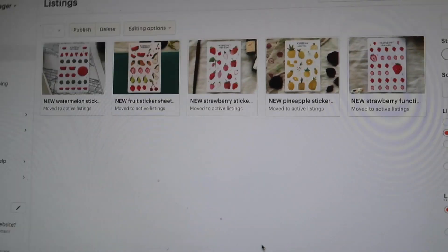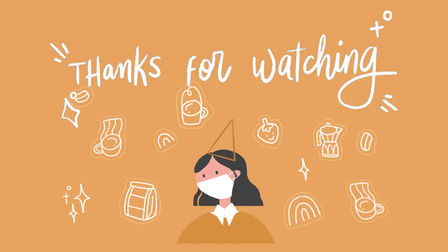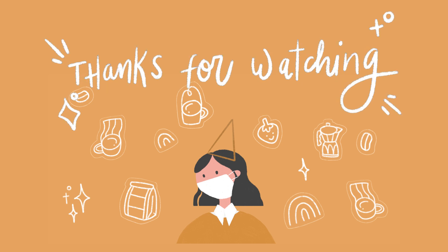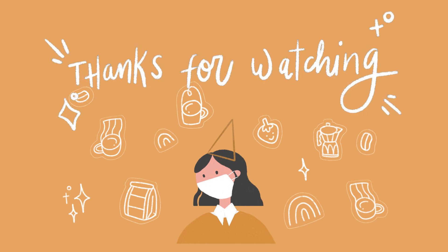We did it! We published five new listings. Not gonna lie, I thought I was recording when I pressed publish with you guys but I wasn't — kind of missed it. But we published, we did it! No typo. We did it!